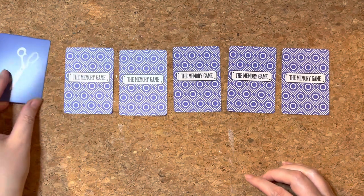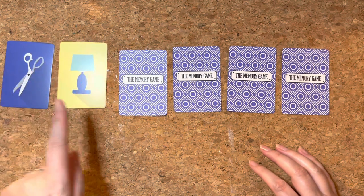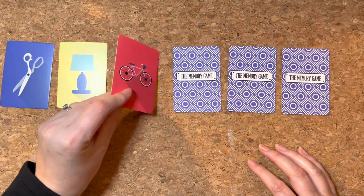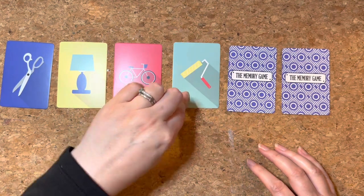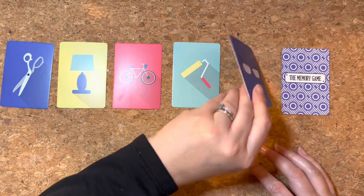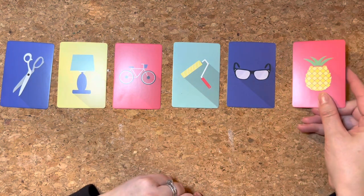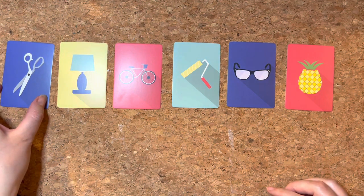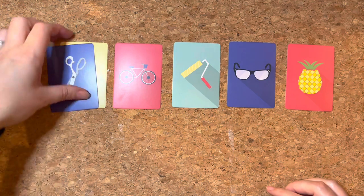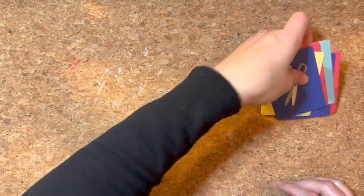So the first one: a pair of scissors. Second one: a lamp. A bicycle. A paint roller. A pair of glasses — very useful. And a pineapple. Okay, that's it! Quickly remember them: scissors, lamp, bicycle, paint roller, pair of glasses, and a pineapple. Good luck everybody!